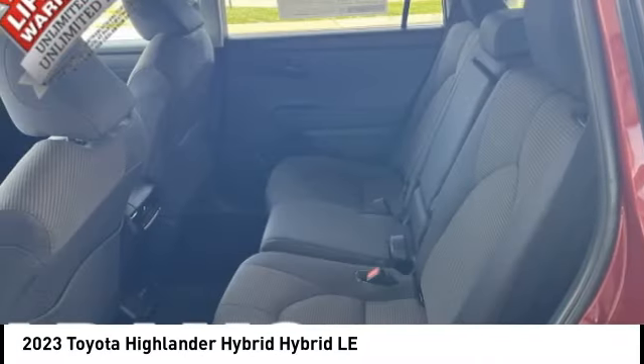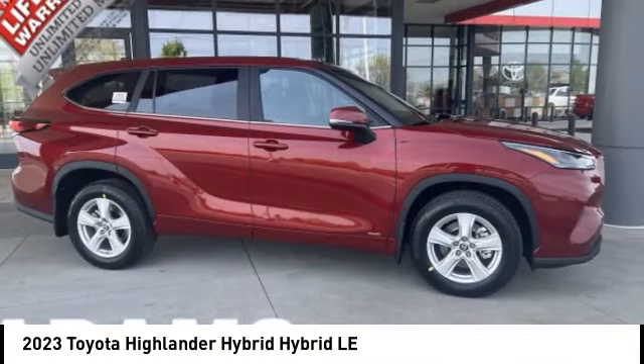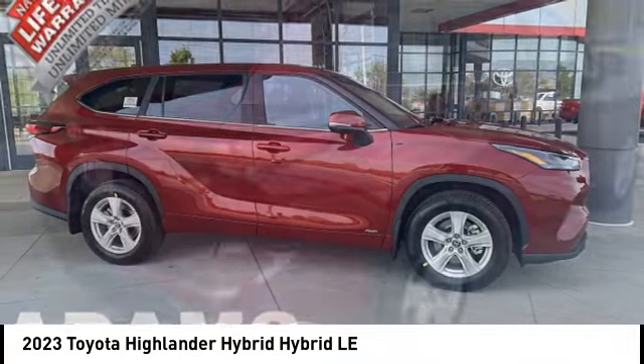Rear stabilizer bar. Wouldn't you look great in this vehicle? Stop in today and see for yourself.